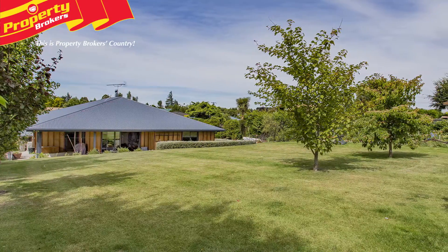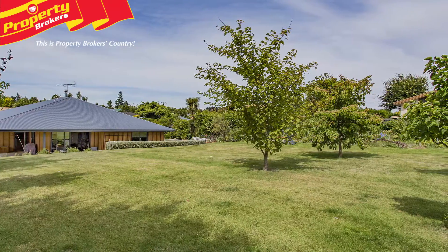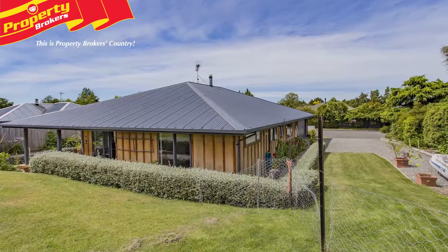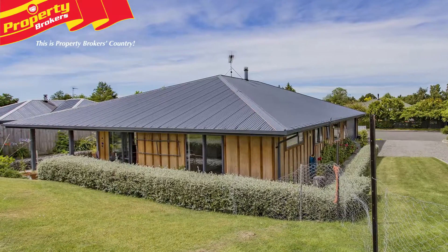With a variety of fruit trees, vegetable garden and attractive established gardens, this property is filled with value. The cladding of cedar ply veneer from South Africa with cedar strips from Canada makes this attractive home stand out.